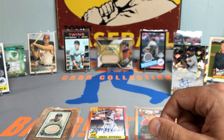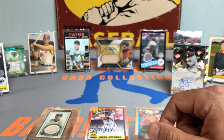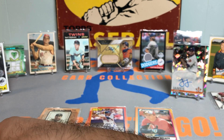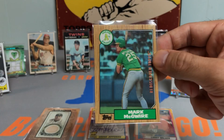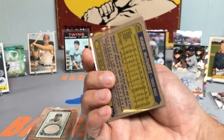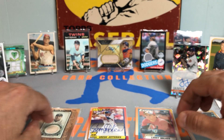This is insane, guys. Oh my god — we got some massive ones coming up, I'm not going to lie. Got a Mark McGwire buyback Rediscover Topps rookie card for the Oakland Athletics. How about a Cody Bellinger 2017 rookie debut rookie card.